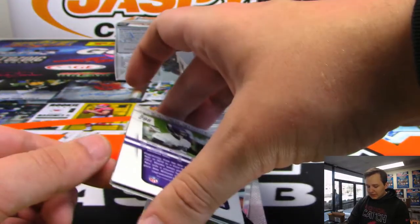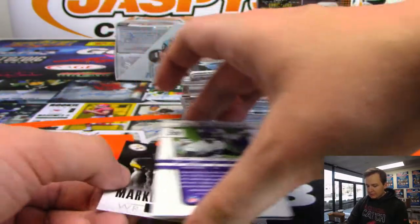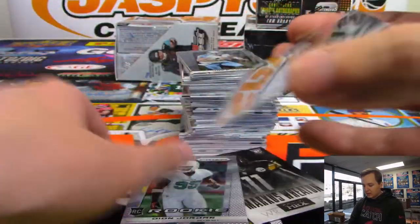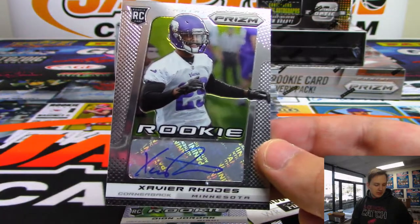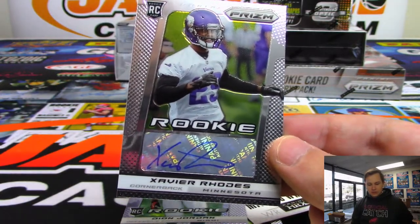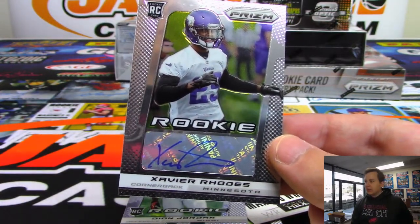We got one of the best cornerbacks in football right here. We have a rookie autograph - Xavier Rhodes. Nice. Minnesota Vikings going out to Frank Hart.